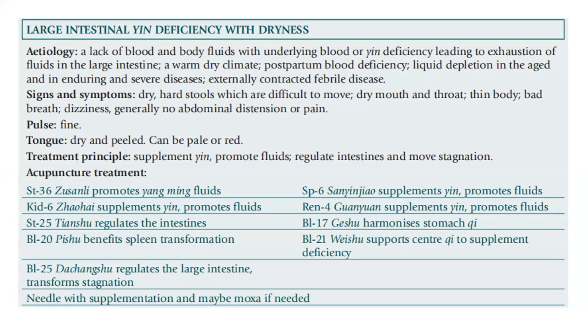For the signs and symptoms: there is dry, hard stool which is difficult to move, dry mouth and throat, thin body, bad breath, dizziness, and generally no abdominal distension or pain. The pulse is fine. The tongue is dry and peeled, and can be pale or red. The treatment principle is to supplement yin, promote fluids, regulate the intestine, and move stagnation.